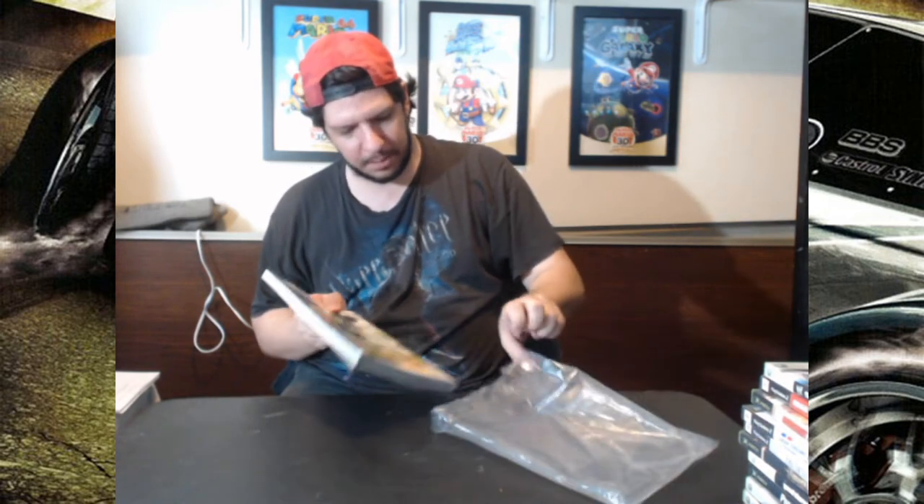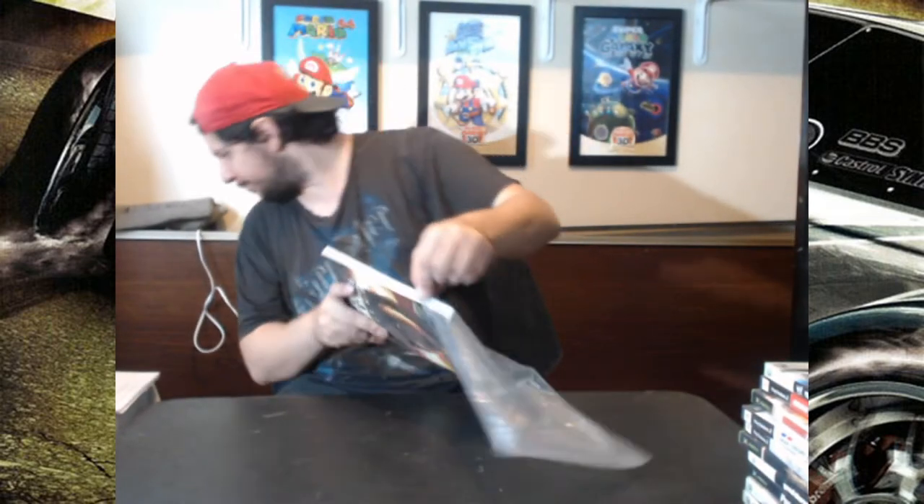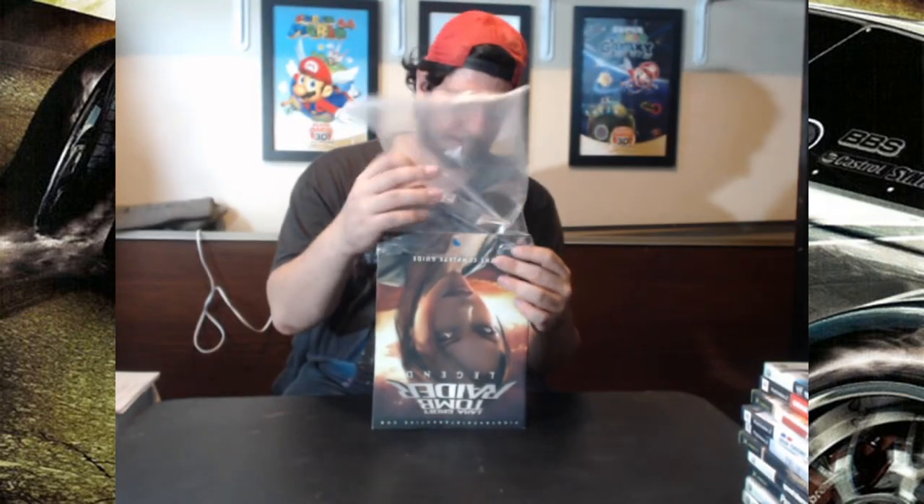This one cost me $50. The thickest book that I've got here — well, apart from the Cyberpunk Collector's Edition book, which is obviously the thickest one, and that was gotten at a different game store, ironically also for $50. But this one was $50, and it's the thickest book that I got at this one store.